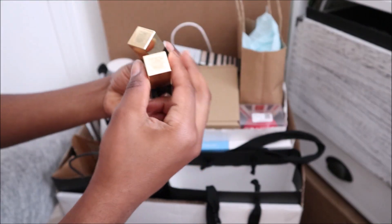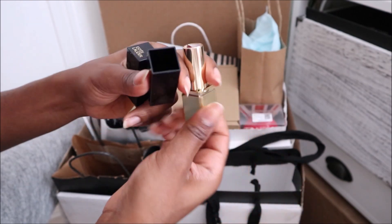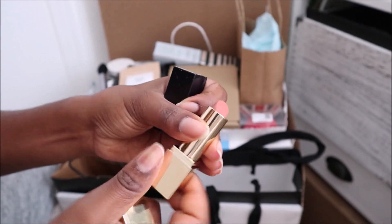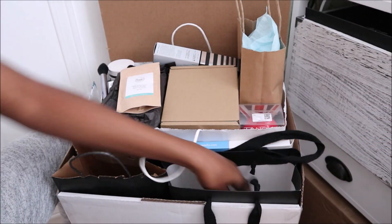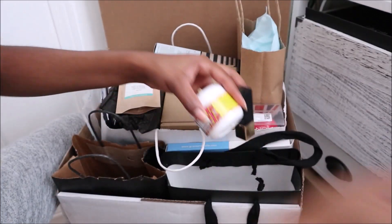So these are some lipsticks from Estee Lauder. Let's see these shades — there's that one, a pretty nice shade, and there's this one. Okay, that's definitely too light, so I'll get rid of the light one and keep the darker one. Another shower gel — keep that. This is a hand cream — keeping that.